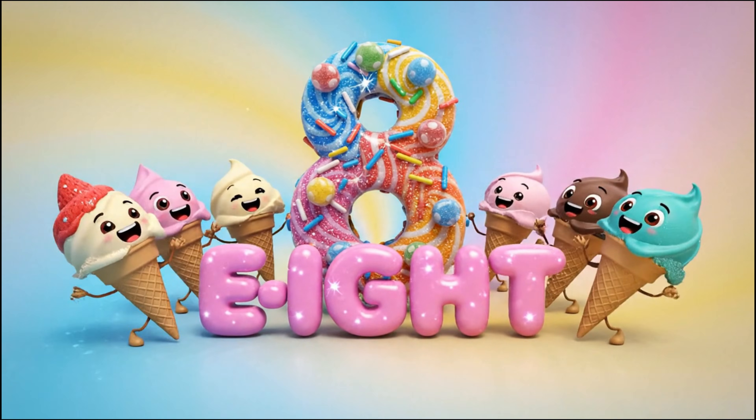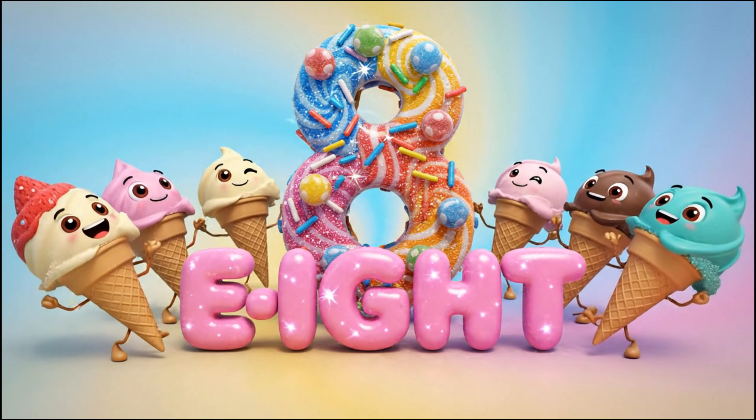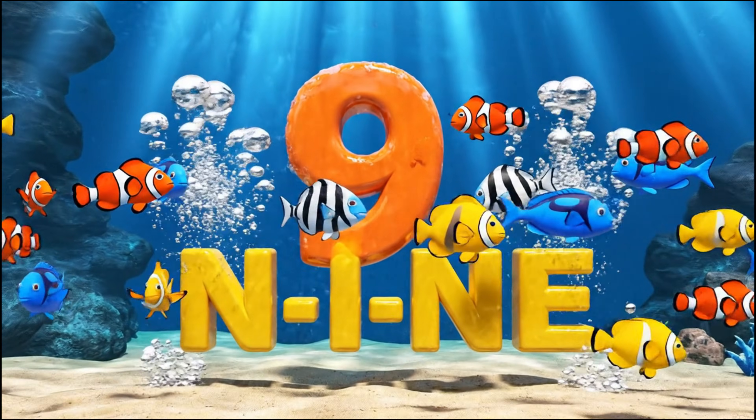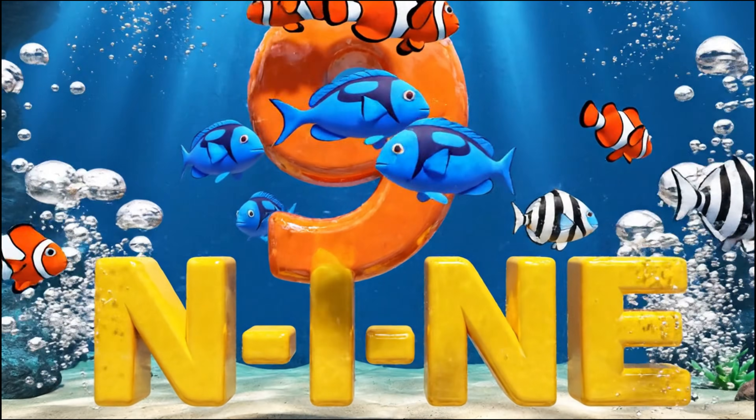Eight! E-I-G-H-T. Eight! Nine! N-I-N-E. Nine!